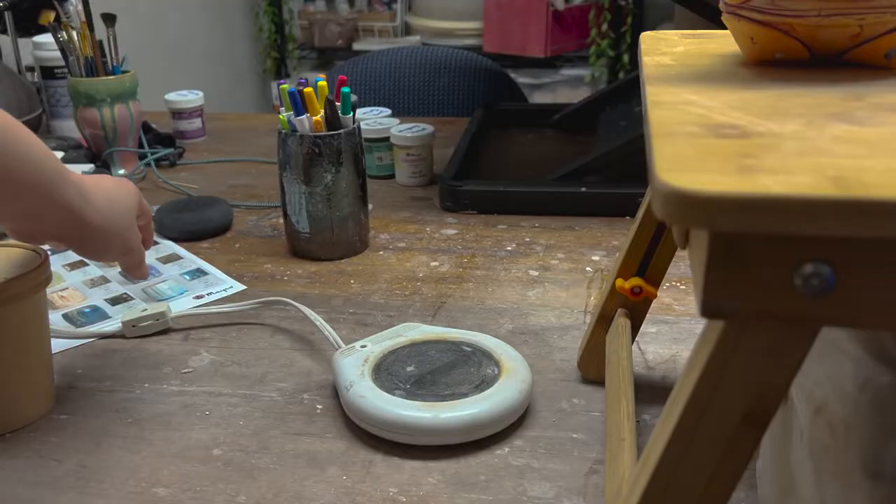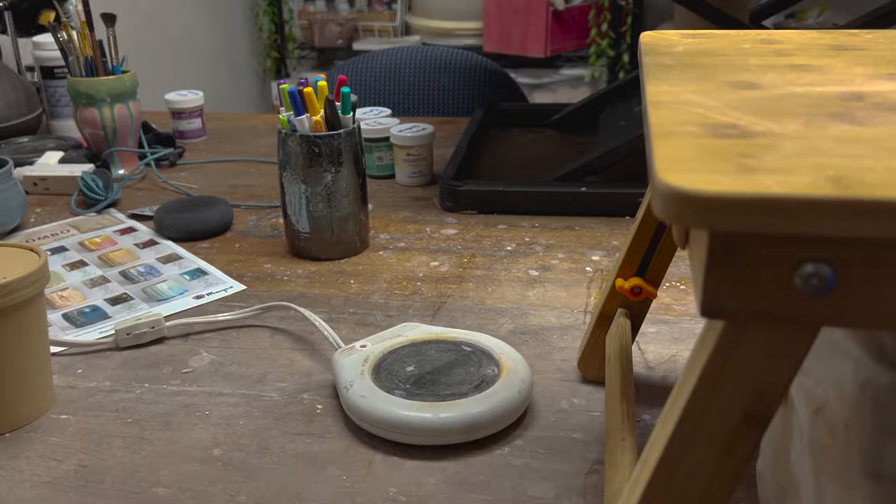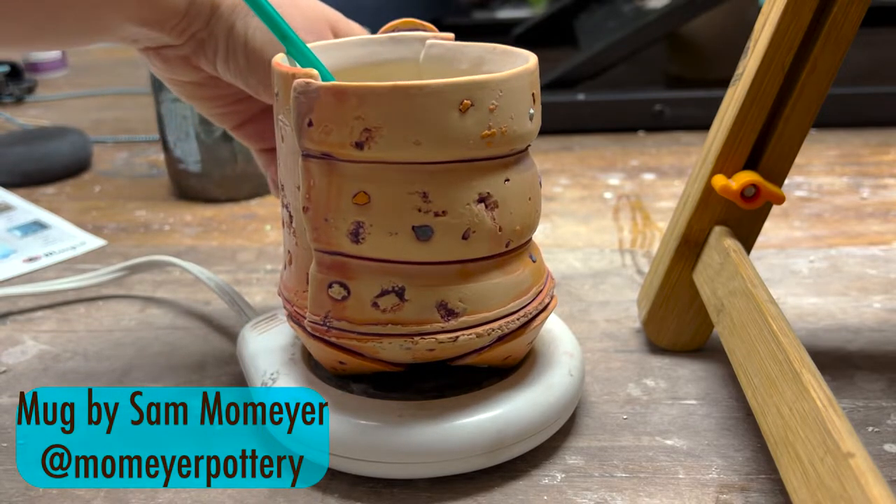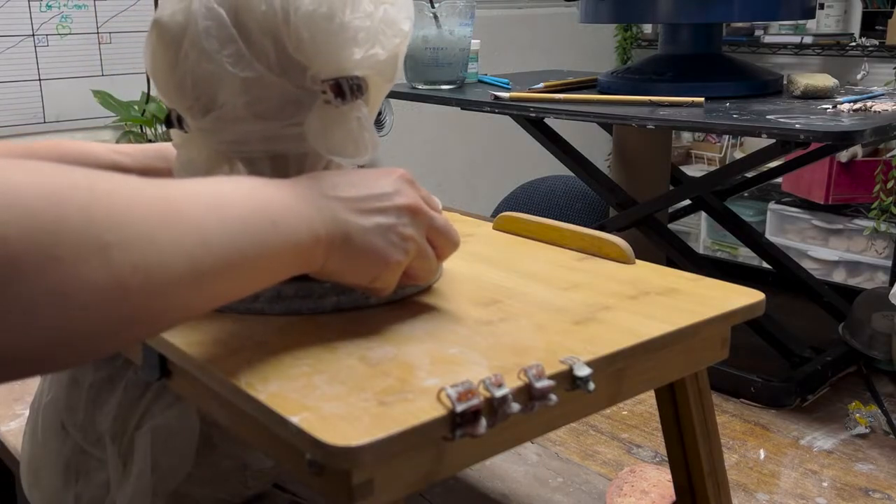A really handy thing to have if you like a warm beverage in the morning that keeps getting cold is a mug warmer. I've had this one for probably over a decade — an old roommate left it. It was originally labeled as a candle warmer, but you can search 'mug warmer' online and get a basic one for literally like ten dollars. There are fancier ones too, but a basic one keeps your coffee or tea hot all day. I'm a slow drinker — I nurse it for hours — so it's pretty essential for me.